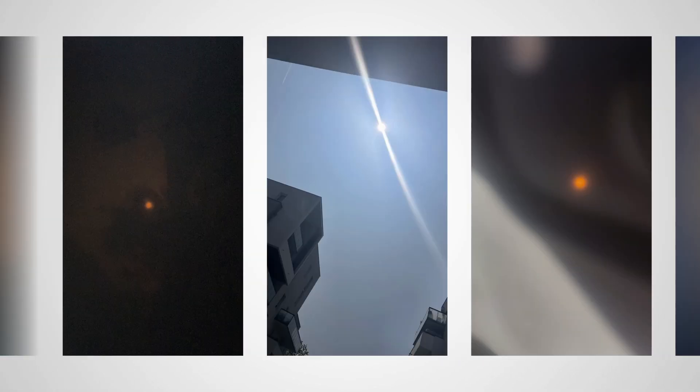Your smartphone. Trust me, your pictures will definitely look like this. Not so epic, isn't it?